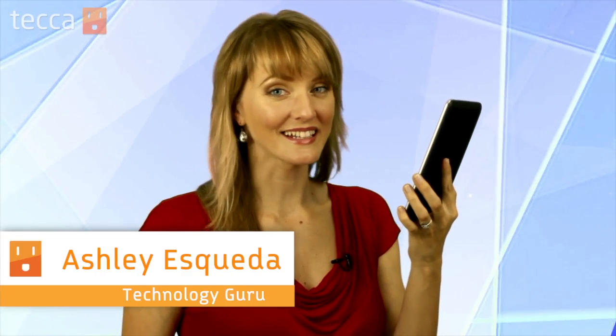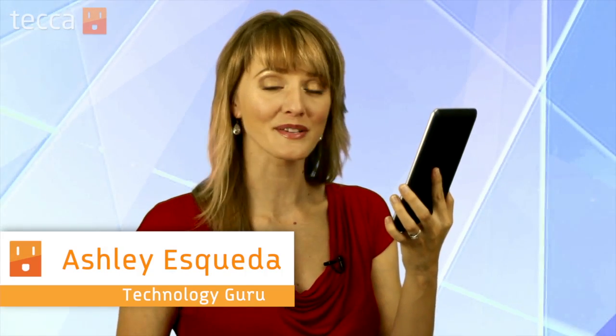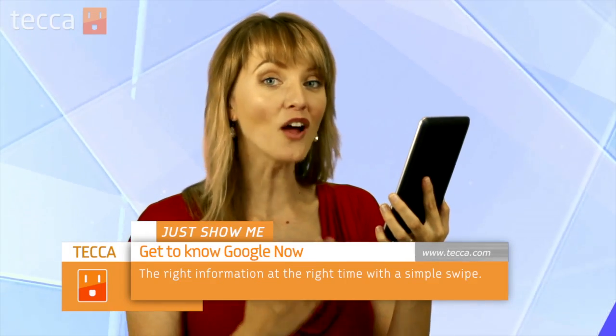Hi, everyone. I'm Ashley Esqueda, and it's time for another installment of Just Show Me on Tekka TV, where we take your tech toys and gadgets and show you how to get the most out of them. Today, I'm going to show you a really cool feature that is brand new in Google Android 4.1, or Jelly Bean as it's nicknamed. It's called Google Now.